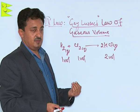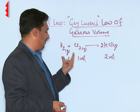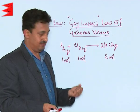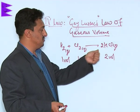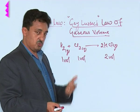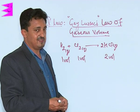Whenever gases combine or are produced, they always do so in the ratio of their volumes, and their volumes are always proportional to the number of moles present. One mole corresponds to one volume, and two moles produced corresponds to two volumes — it is always like this.